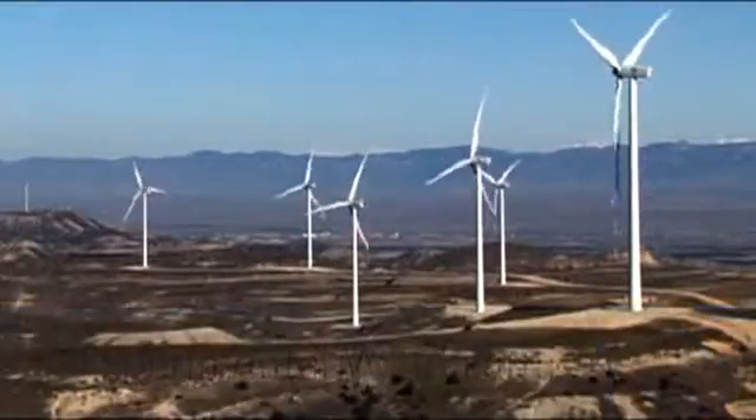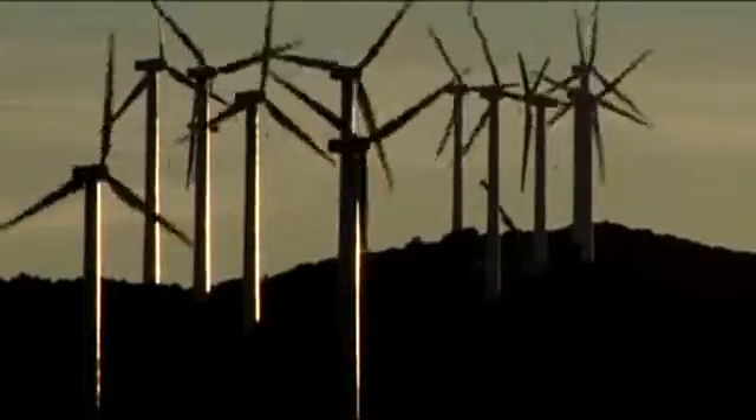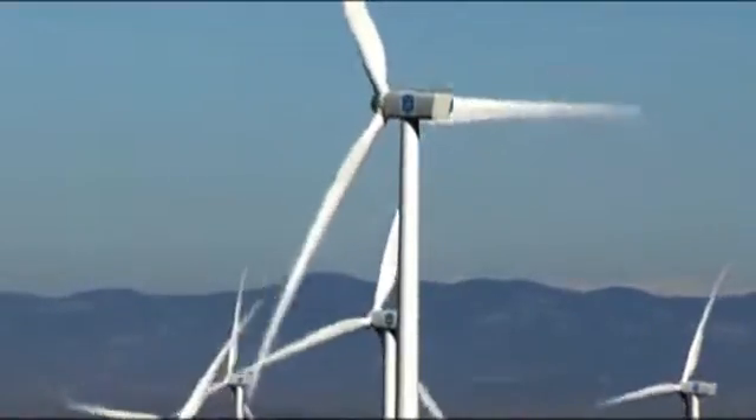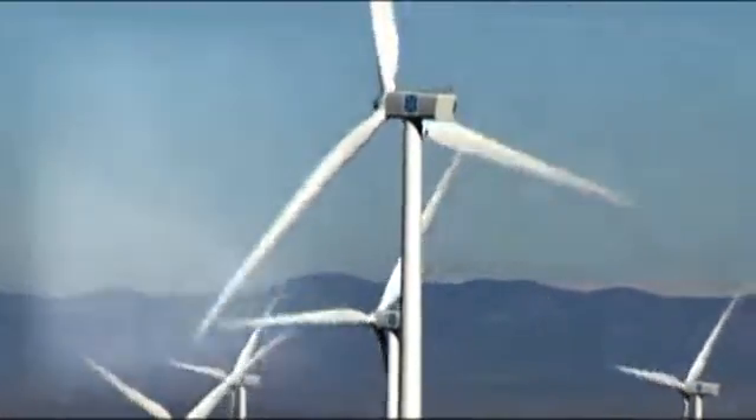Experimental Wind Farm. Located in the Sierra de Alayth, it has six calibrated positions with a capacity for wind turbines of up to 5 megawatts each. It is equipped for testing, including prototypes and their subsequent certification.